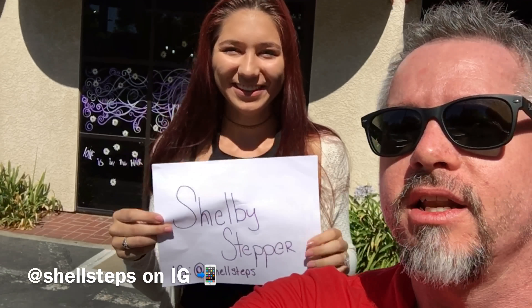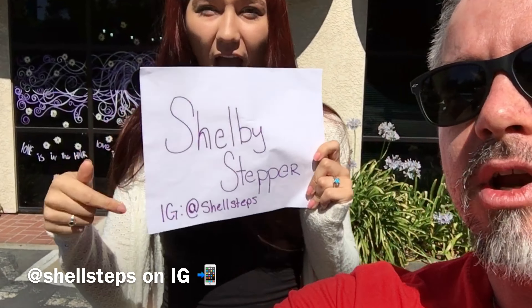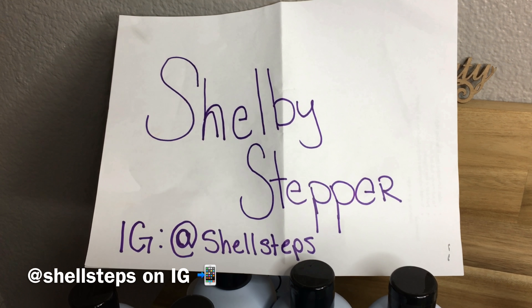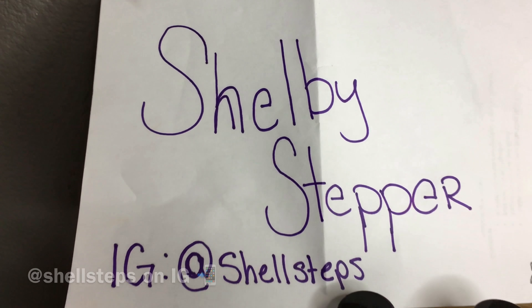Hey guys, it's Jason J. Daniel. I'm here outside Vandelay Hair Industries for another fun, exciting episode with Shelby. I brought Shelby — she's going to be our model today. Here is her information; you need to follow her on Instagram. She models, and she also just graduated.